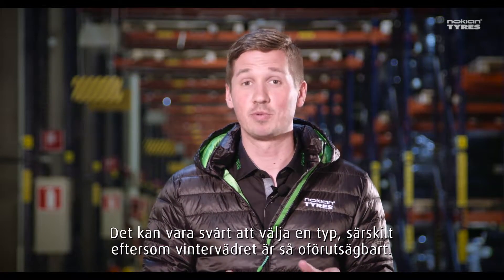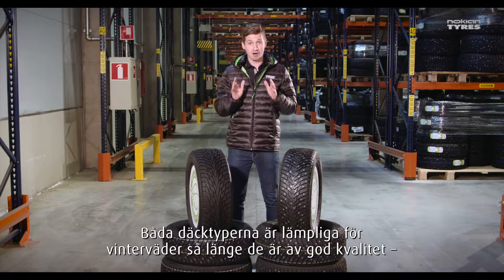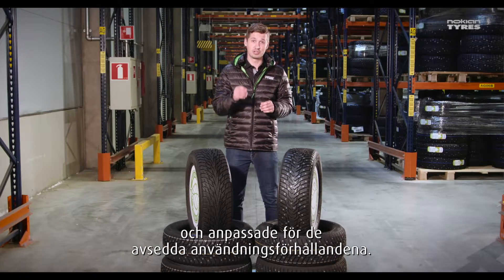It may be hard to decide between these two, especially when the winter weather can be very unpredictable. Both tire types are suitable for winter weather as long as they are of good quality and designed for their intended usage conditions.